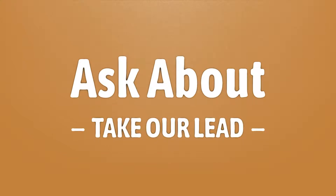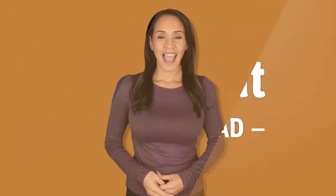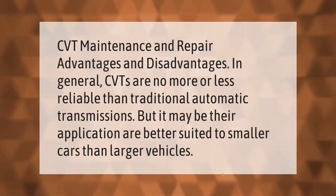CVT maintenance and repair: advantages and disadvantages. In general, CVTs are no more or less reliable than traditional automatic transmissions.